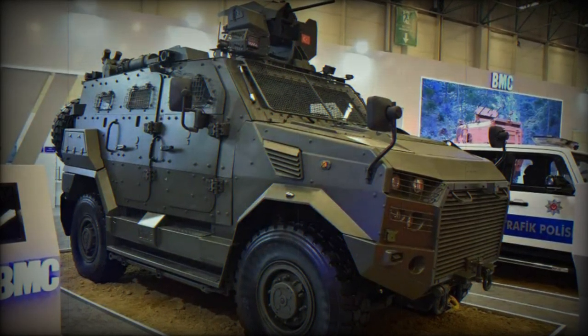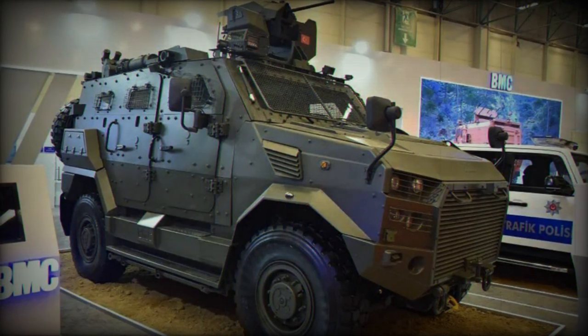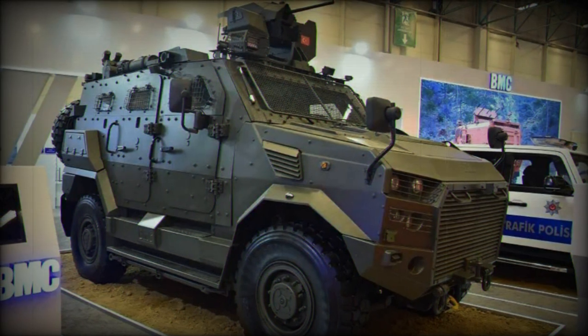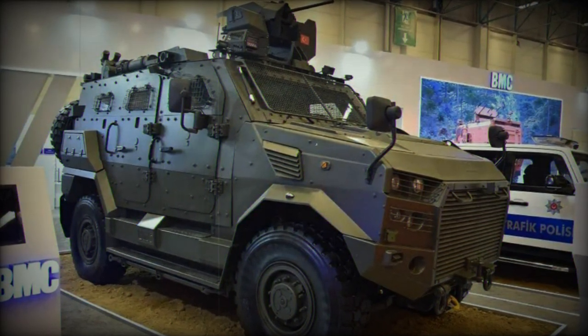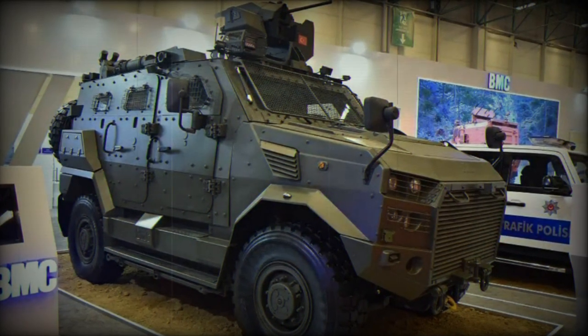Featuring a monocoque structure with an integrated V-shaped armored hull, the BMC Amazon ensures protection against mine blasts by deflecting the explosion away from the vehicle. Additionally, it offers safeguards against side blasts from improvised and roadside explosive devices, IEDs, and shell splinters.